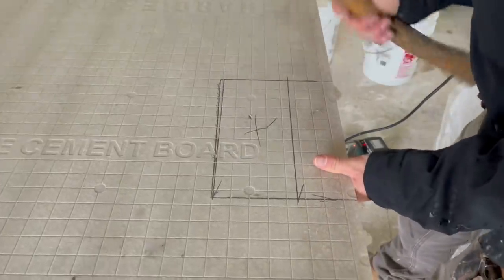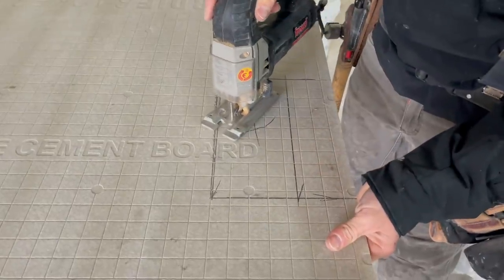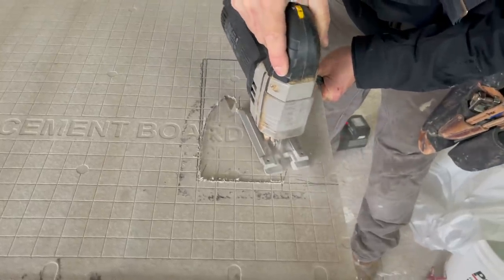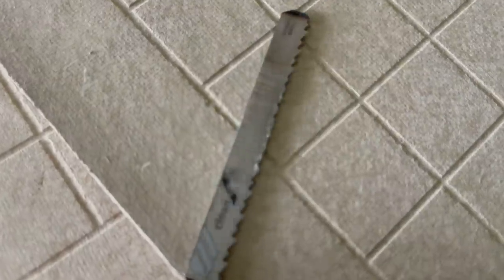There are a lot of ways you can do this, but we're just gonna do that. Here's this blade after about one foot of cutting — it's shot. It's kind of like you save all these blades because you can't throw them away but they're all dull. This is a perfect time to just use them up, kill them, and throw them away.